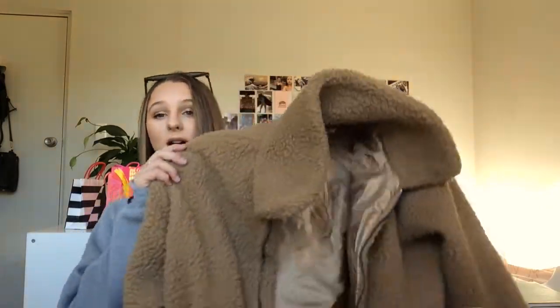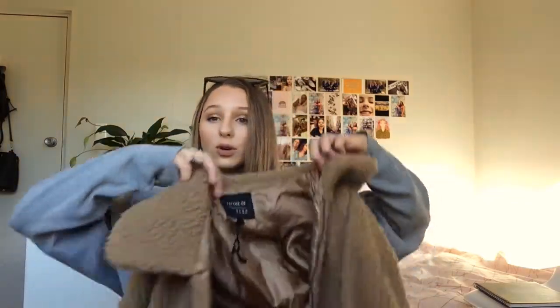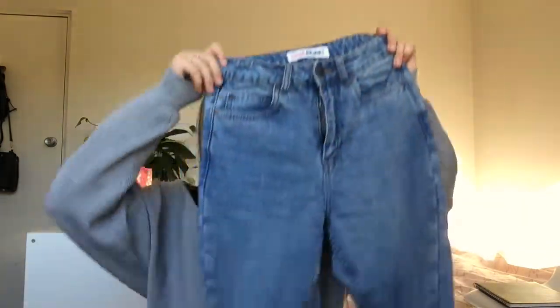For clothing favorites I have two things, and I actually bought both this month but I've lived in them. First is my teddy bear coat — I got it from Cotton On for about 70 dollars. I went more in depth about it in my haul video linked below, but I love it so much. I've wanted one for so long and I finally got one — I'm never not wearing it. It's so warm.